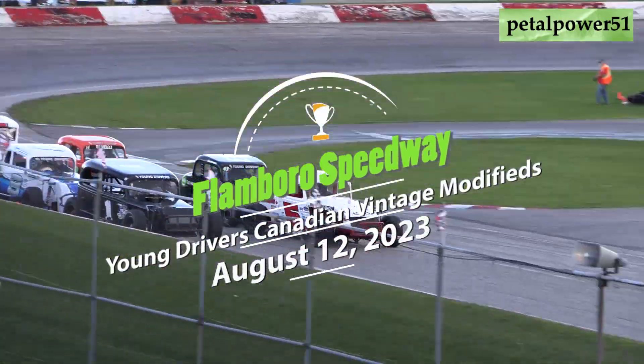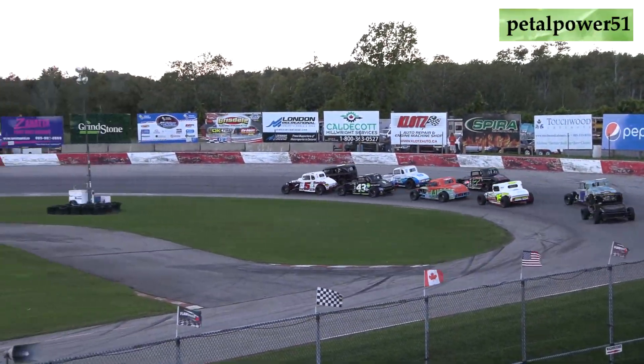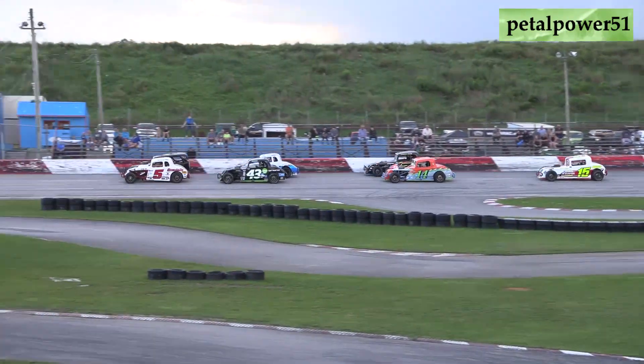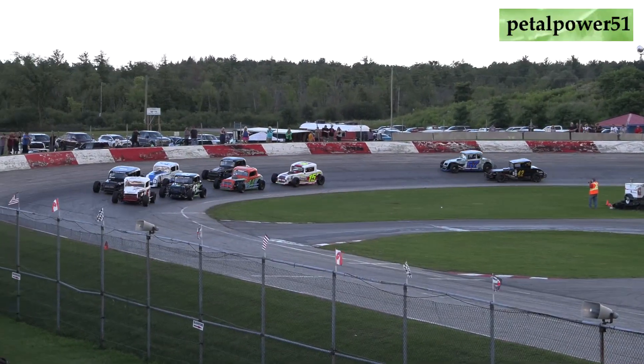Here we go, green, green, green. McIntyre to the inside, Pod to the high side. Pod still got that groove on the high side. Pod's drag racing the five of McIntyre. McIntyre still side by side with Pod in turn number three, now through turn number four.